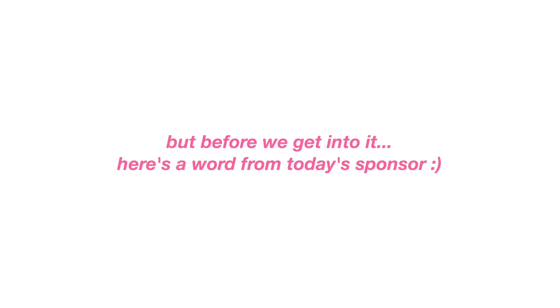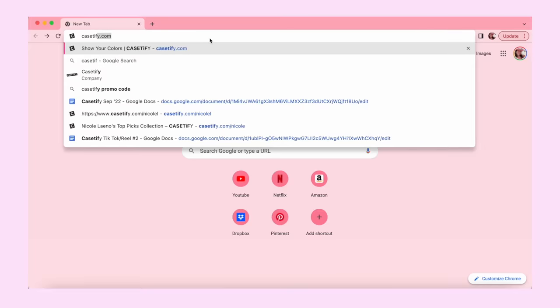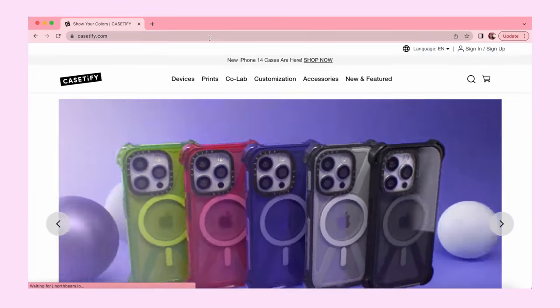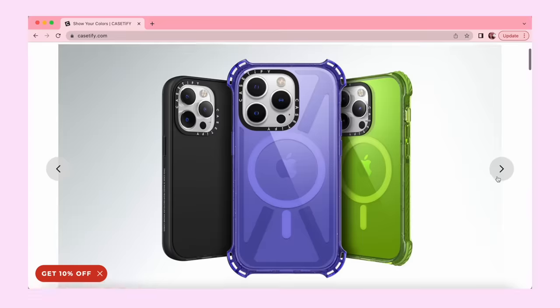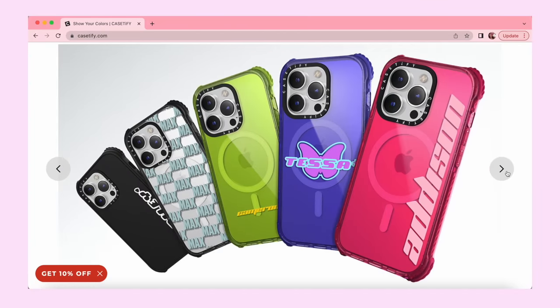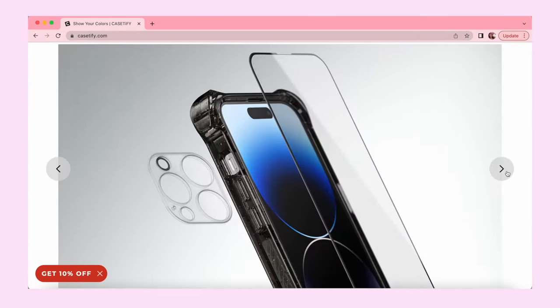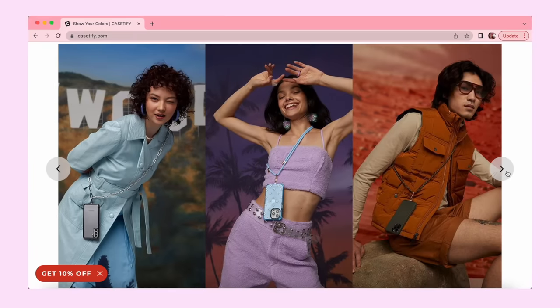But before we get into it, here's a word from today's sponsor. Thank you so much to CaseFi for sponsoring this video. CaseFi cases have the best protection. Their latest protection technology, EcoShock, is embedded in their iPhone 14 impact series to protect your phone in your daily life and beyond. It has optimized case protection, providing protection up to 11.5 feet, and their cases are five times the military standard, meaning it's been drop tested 130 times to ensure EcoShock doesn't wear off.